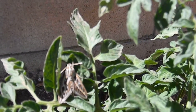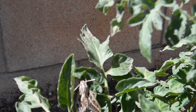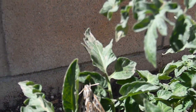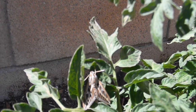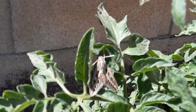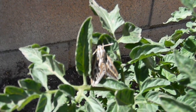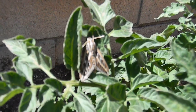This moth was actually pupating all winter long in the soil — doubt it was in here, but it could have been — and then flew in and is going to lay its eggs, which will hatch and develop into those large green tomato hornworms.